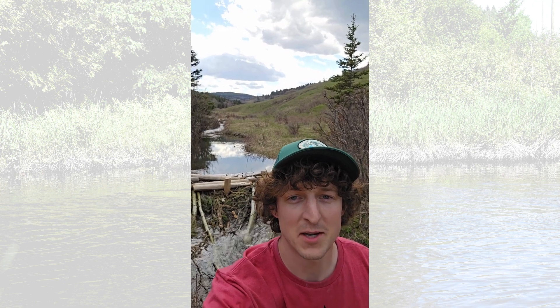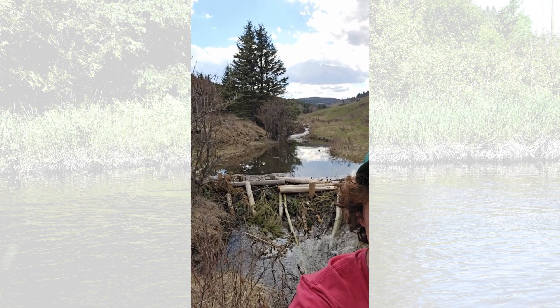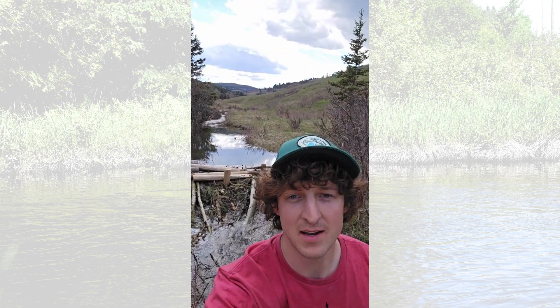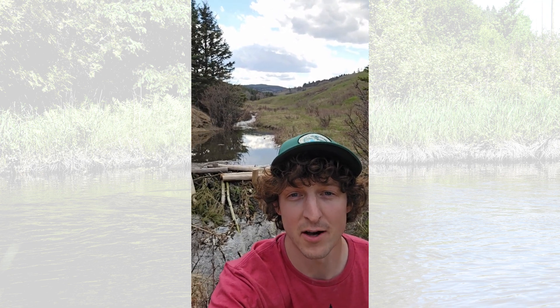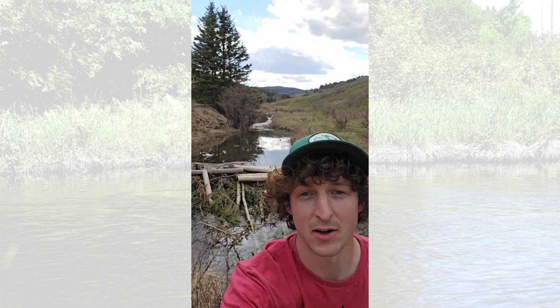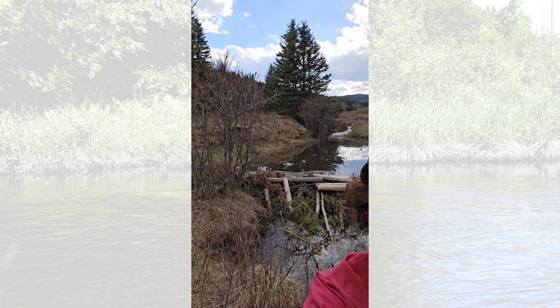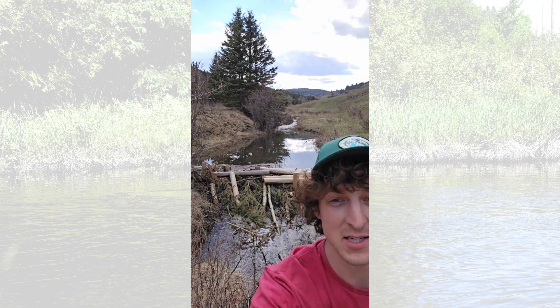It's really easy to see behind me just how much water is being stored by one of these beaver dam analogs. What's really exciting about this kind of work is that we didn't need engineered designs for this, we didn't need an excavator, we didn't need any heavy equipment. What we did need is a handful of really hard-working volunteers for a few days to cover several hundred meters of this creek and ultimately store thousands and thousands of liters of water and reactivate some of these abandoned floodplains.